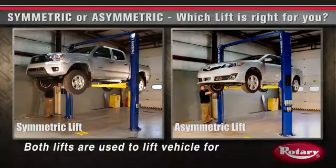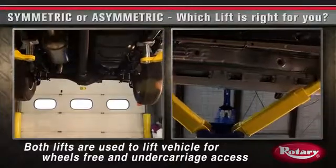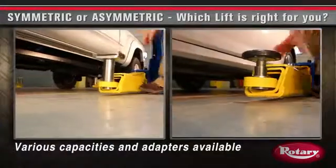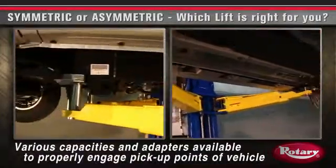Hi, I'm Dan Green with Rotary Lift. In this video I'll go over some of the benefits of symmetric and asymmetric lifts so you can make the best decision for your shop. Symmetric and asymmetric lifts are both used to lift the vehicle for wheels-free and undercarriage access. Various capacities and adapters are available to properly engage the pickup points of the vehicle.